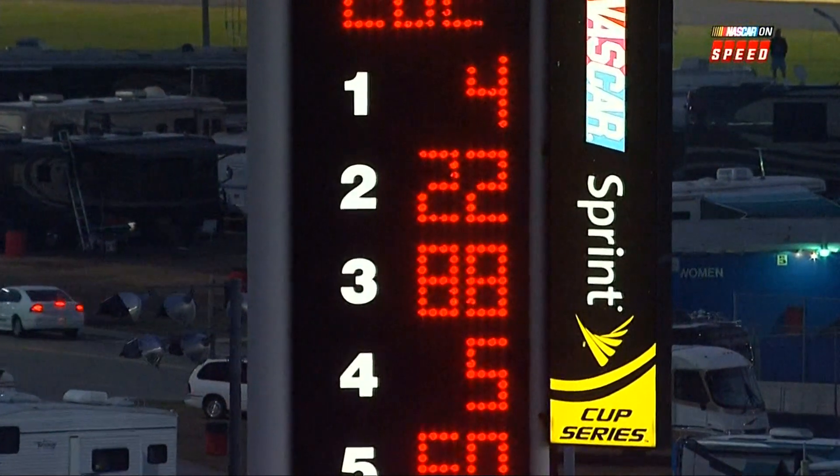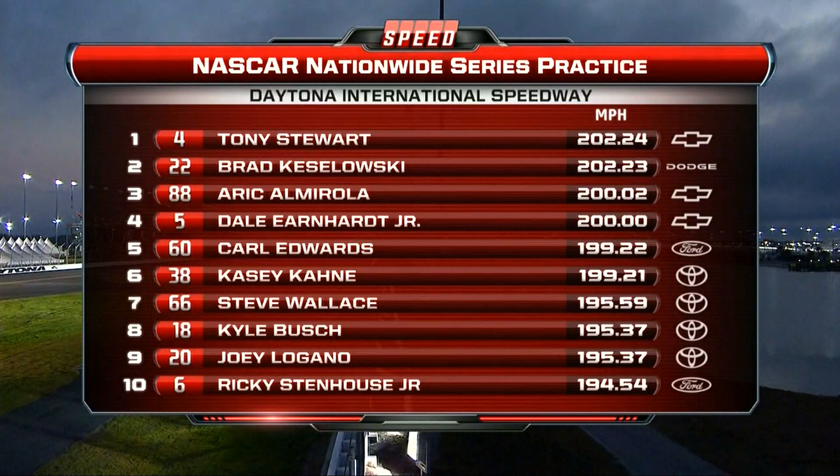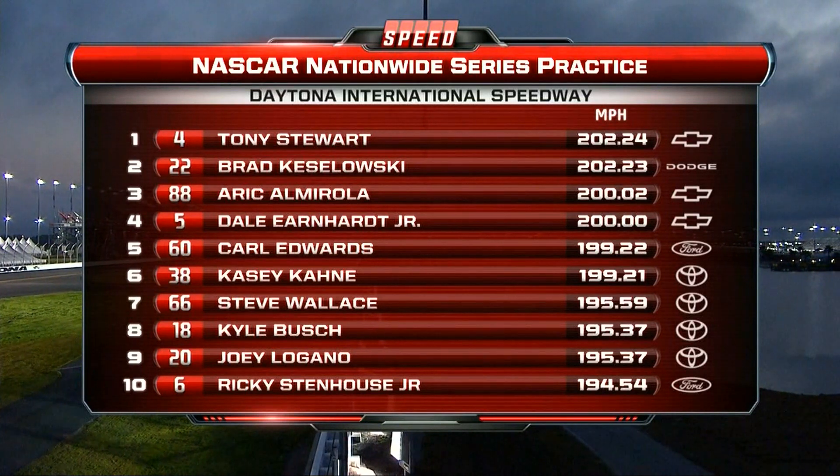A difficult situation to start off the second practice for the 11 of Brian Scott — he gets into the wall as we see speeds over 202 miles an hour with Tony Stewart.